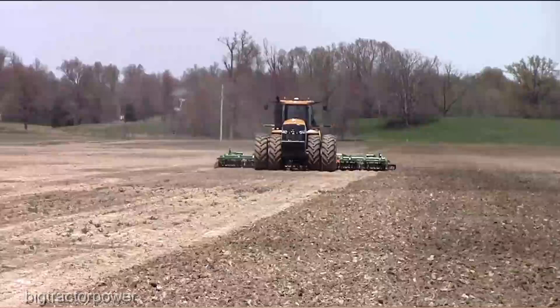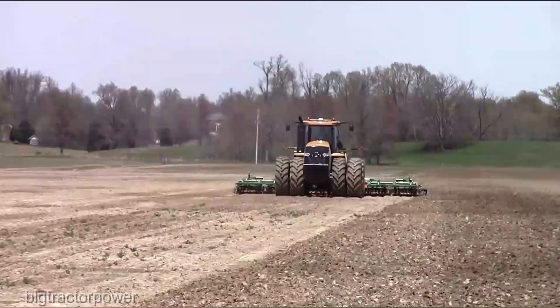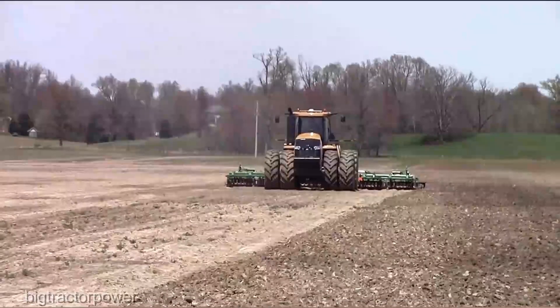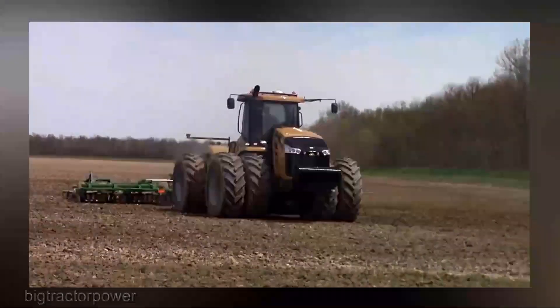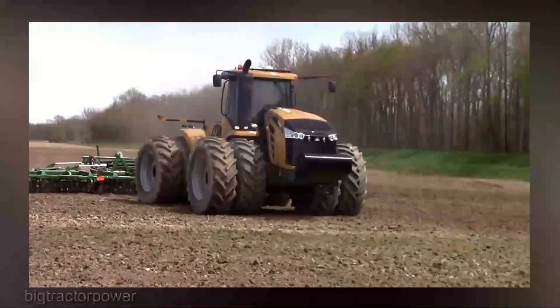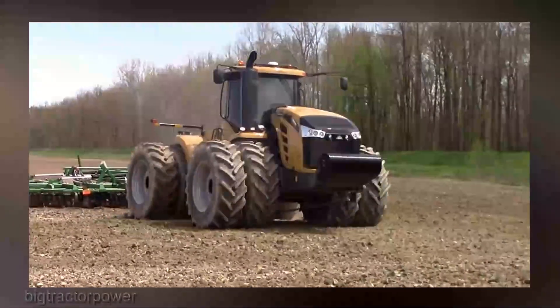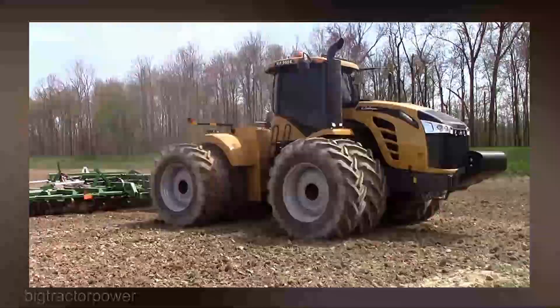The MT965E's advanced guidance systems and cutting-edge technology turn every inch of your field into a canvas of efficiency. The GPS-guided auto-steering and intuitive controls put you in the driver's seat — quite literally. It's like piloting a high-tech marvel on your fields, ensuring that every pass is optimized for maximum yield.